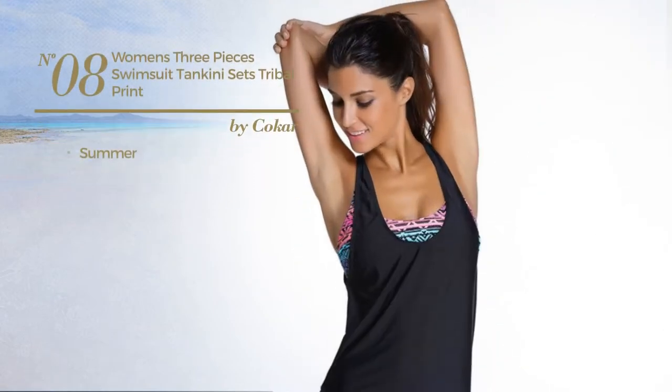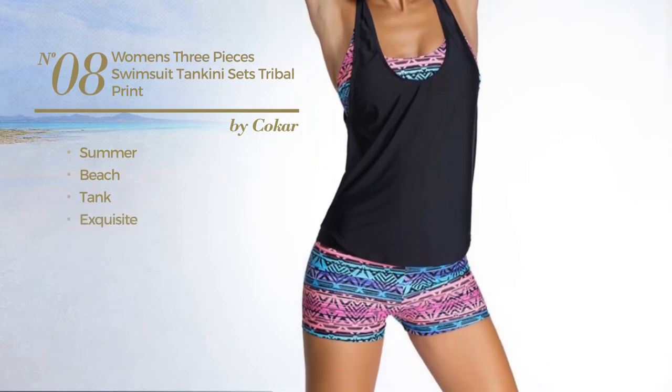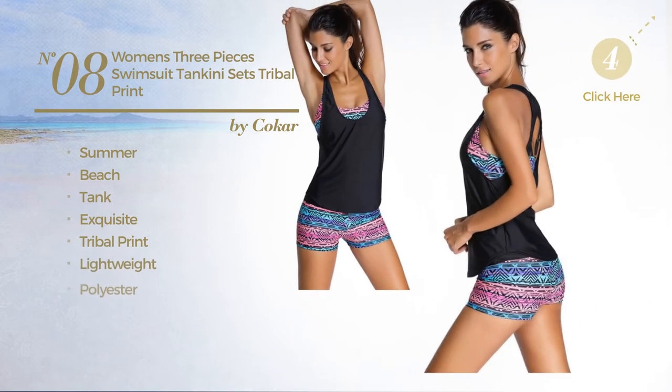Number 8. A summer beach tank tankini set featuring an exquisite look with tribal print, made of lightweight polyester. Available in 3 colors.